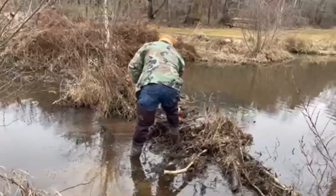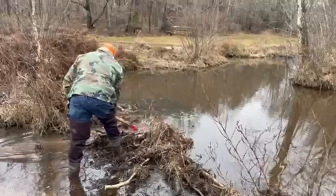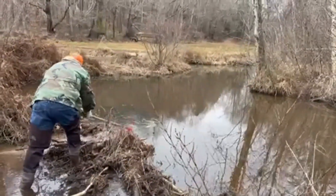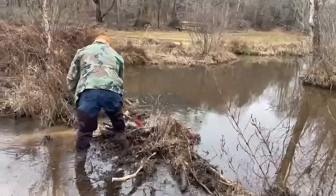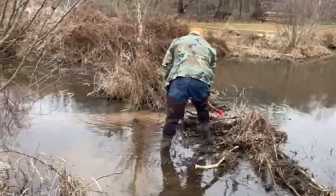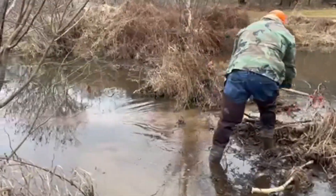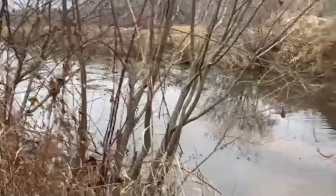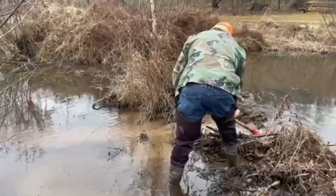This little dam is an older one that's farther upstream than we've been able to get to from the other side. With the water level down, we were able to cross at an old culvert and get over to this side, and we're going to do a little bit of work right here.